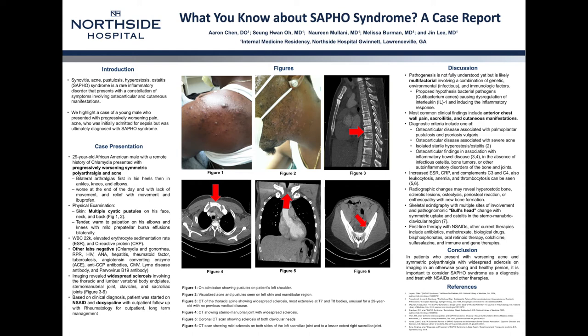While lab values reveal non-specific inflammatory marker elevation, radiographic changes can reveal hyperostotic bone and sclerotic lesions. Further workup with bone scan can also reveal the pathognomonic bull's head sign in the sternomanubrial clavicular region. While there are no guidelines for therapy yet, first-line therapy starts with NSAIDs, then other medications including antibiotics, methotrexate, bisphosphonates, biologics, retinoids, and other immune and gene therapies that require further studies and data.